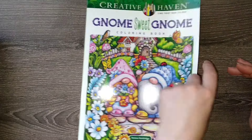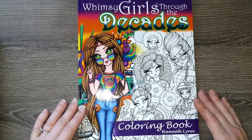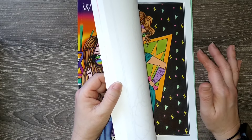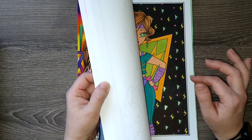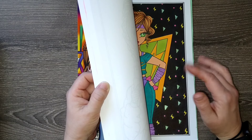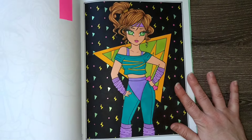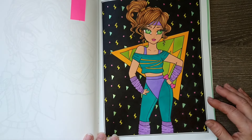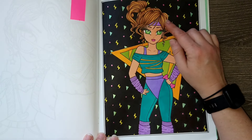Then I have Gnome Sweet Gnome by Teresa Goodrich, in the Creative Haven coloring book line. This page is one that I chose for the season spin wheel — I got the season of summer — so I chose a page that felt summery to me. It took me a while to do. It's done entirely in pencil except for the border, which I did in marker. This book is adorable and this is my first completed page in here, which is fun.